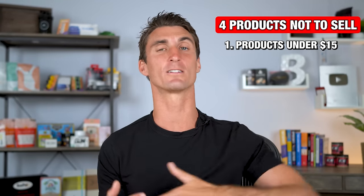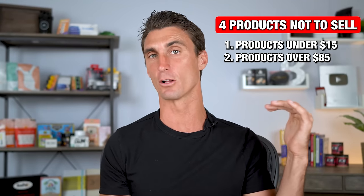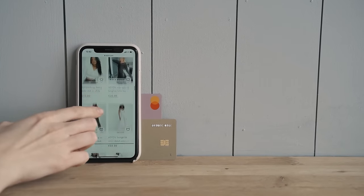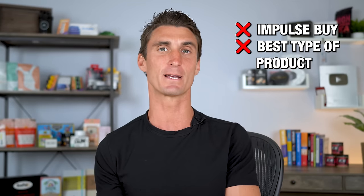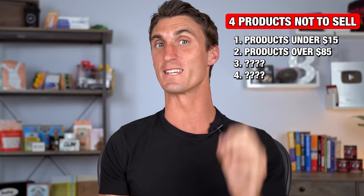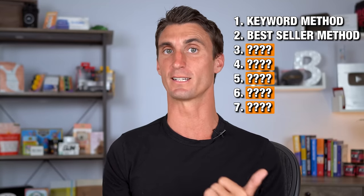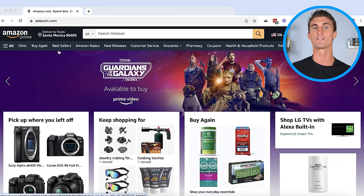The second type of product you do not want to sell is one that's over $85. If a product is over $85, usually people need to do a little bit of research — it's not really an impulse buy and not the best type of product to sell on Amazon. I'll share the rest of the list soon, but first let me show you how I found this $100,000 per month Amazon FBA product using the second product research technique.